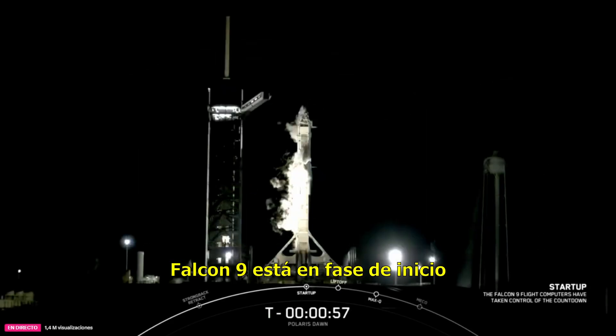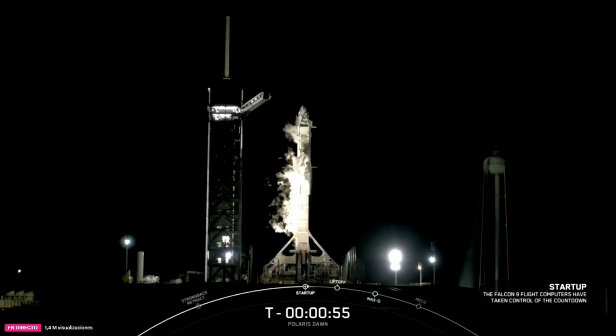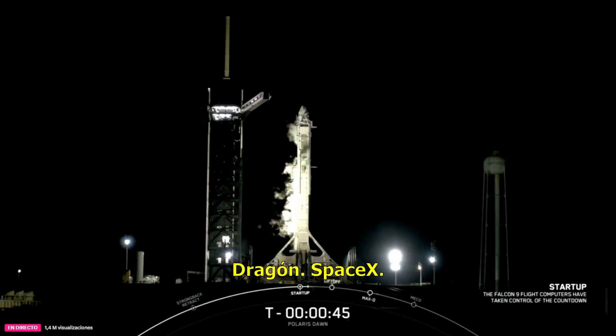FTS is armed. Falcon 9 is in front of us and is now controlled. Dragon is at the top of us. Dragon, SpaceX, go for launch.